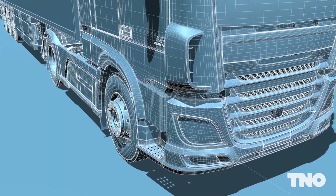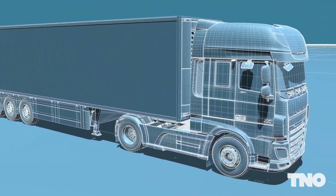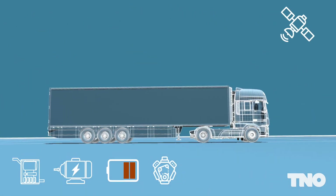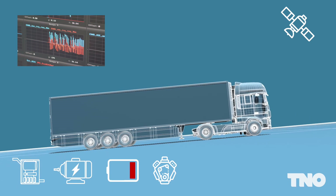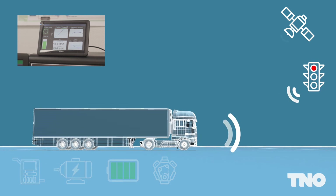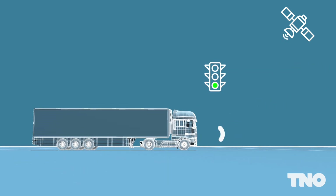At TNO, we develop control strategies for SCR dosing, flex fuel engine, battery management systems, and predictive energy management. Our solutions can be implemented directly on your programmable controller to maximise performance online in real-world operating conditions.